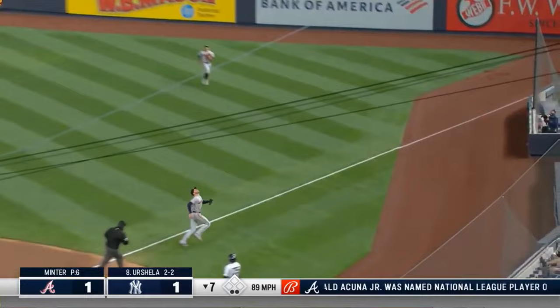The pitch is popped up. Freeman in foul ground — lots of room — over the shoulder catch. It's a catch in foul ground for Freddie Freeman.